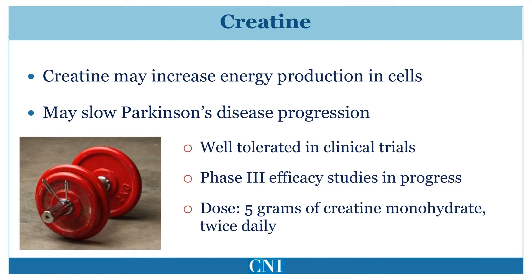Creatine may increase energy production in cells. Dopamine cells use large amounts of energy, and increasing their energy production may slow or reduce cell death. Bodybuilders often take creatine in order to increase energy and muscle metabolism and allow them to build more muscle. A preliminary study of creatine shows promise in potentially slowing the progression of Parkinson's disease.